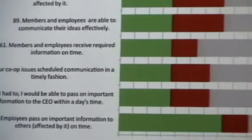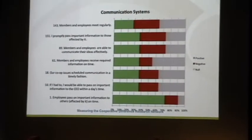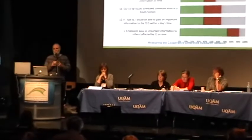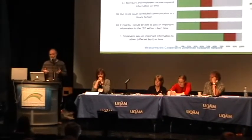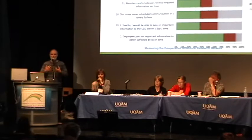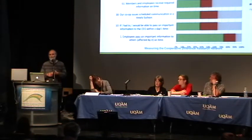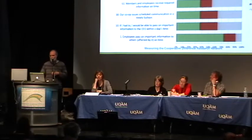Flowing from that analysis, you develop some recommendations — and just to emphasize, this is not done totally independently. You're working with a committee of the cooperative, involving all of the various stakeholders, and the process of analysis and recommendations is carried out in dialogue with the cooperative.